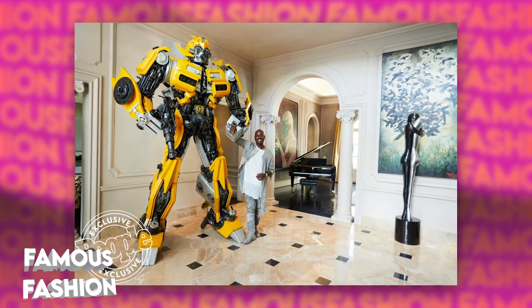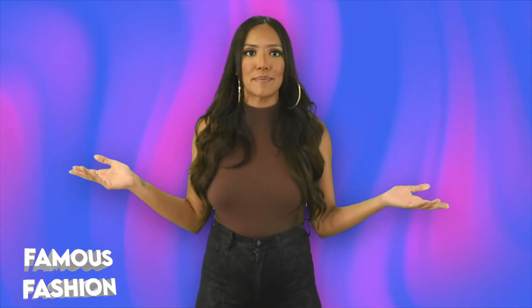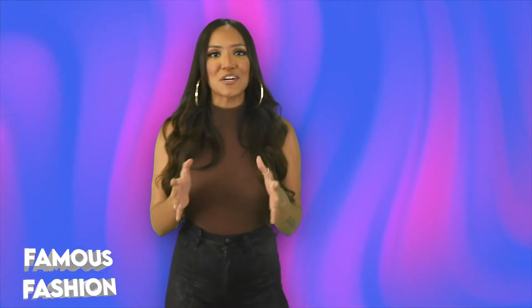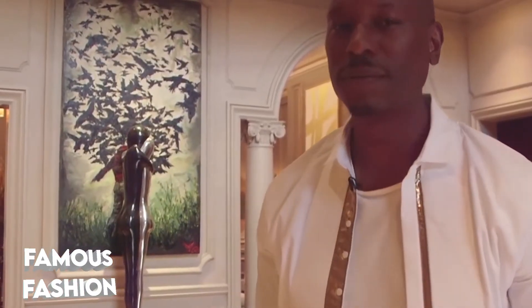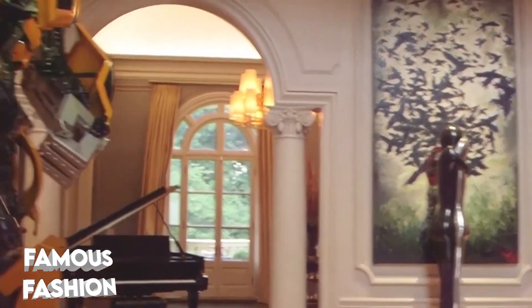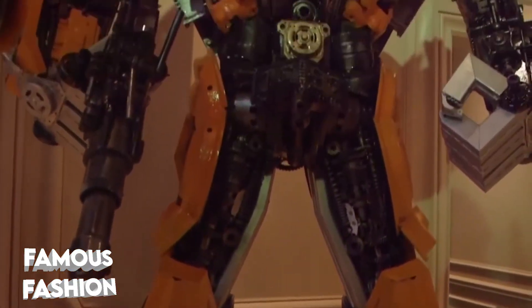Imagine walking into his house already being in awe of the size of his estate, and then — Bumblebee. The small ones are about 3.5 feet tall, and then the two big ones are around 11.5 feet and actually made with car parts, metal and steel. So you know these babies are heavy.